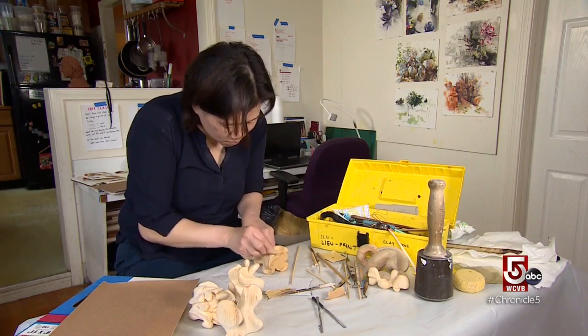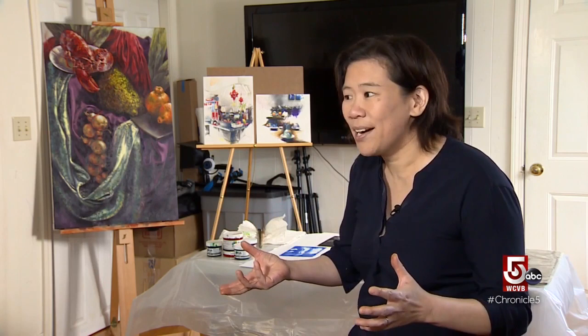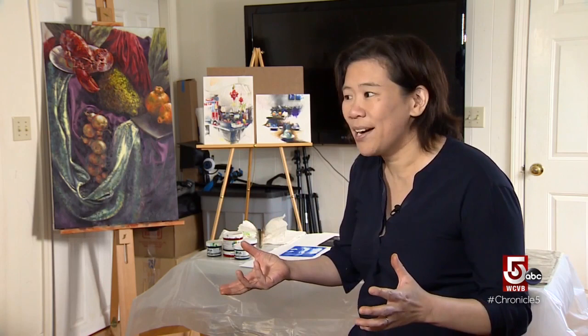Lu launched ArtProf in 2017 after she wrote a series of columns for the Huffington Post. I started getting emails from all over the world — questions about everything: color theory, painting, how do I show my work, how do I get into a museum. And I thought, this is so much bigger than just an advice column.